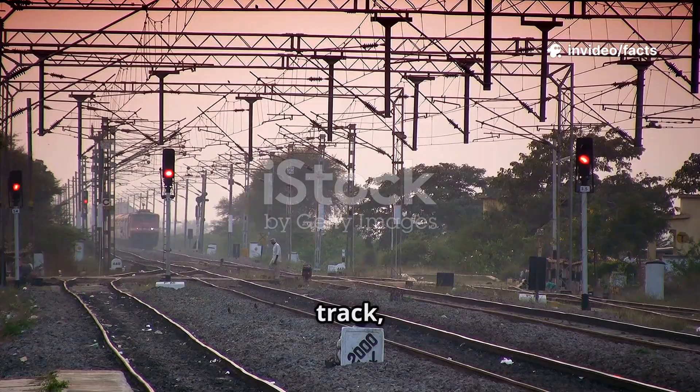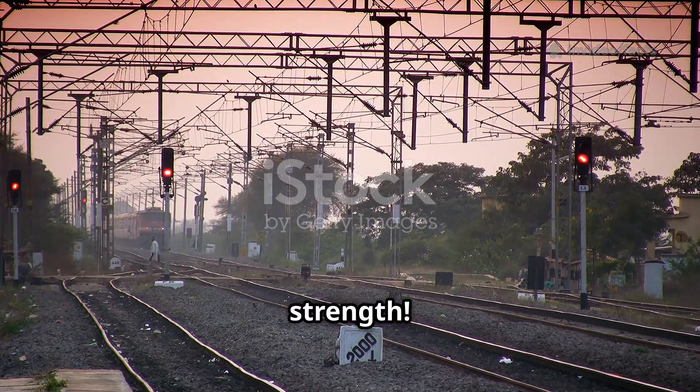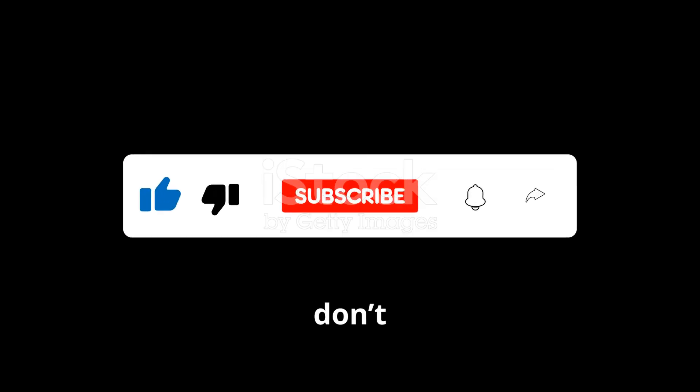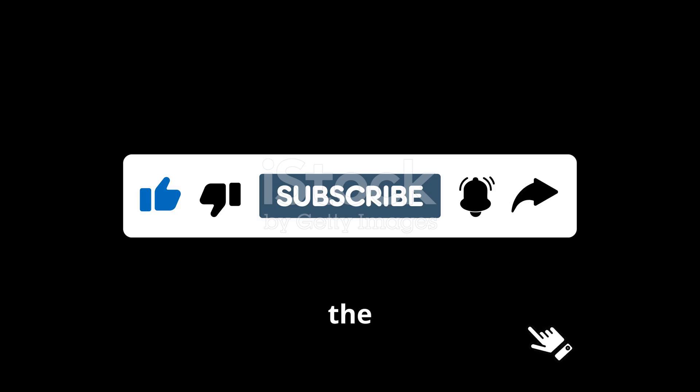So next time you see a broad railway track, remember — it's not just wider, it's a symbol of India's scale and strength. If you learned something new today, don't forget to like, share, and subscribe to FactSpeaker Hub for more amazing facts and stories about India and the world.